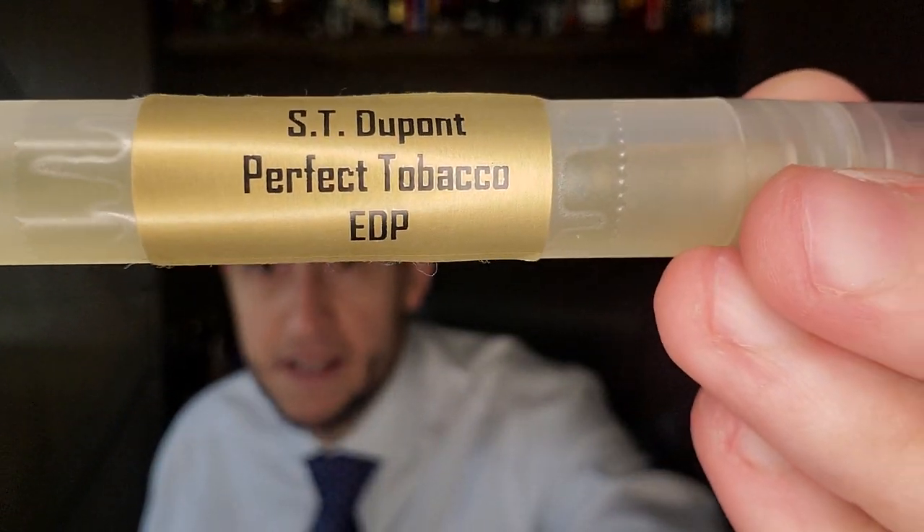Today's Scent of the Day is ST DuPont Perfect Tobacco Eau de Parfum. This came out in 2019, and it's a Julian Rascunet creation. Julian Rascunet is now famous for creations like Rare Fidelis by Histoires de Parfum and Royal Oud by Creed — Creed finally gave him credit for that. He also did The Moon by Frederick Maul. He does fragrances with this oud take; you can tell he's a specialist in the Middle Eastern style. Julian Rascunet simply does not make bad perfumes.